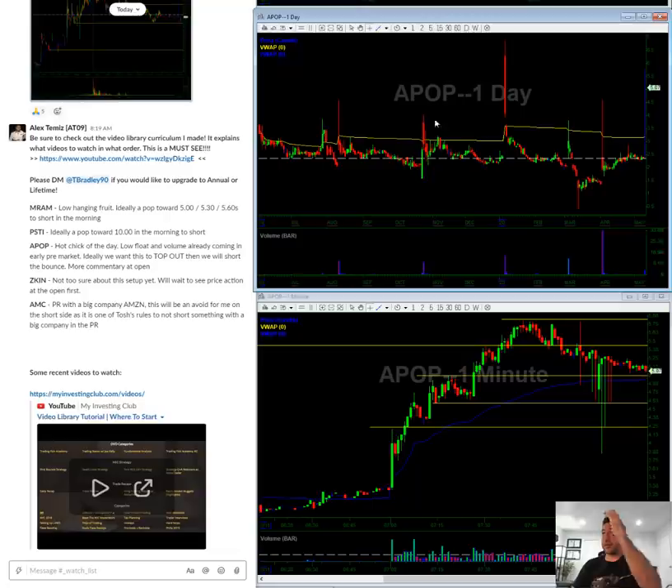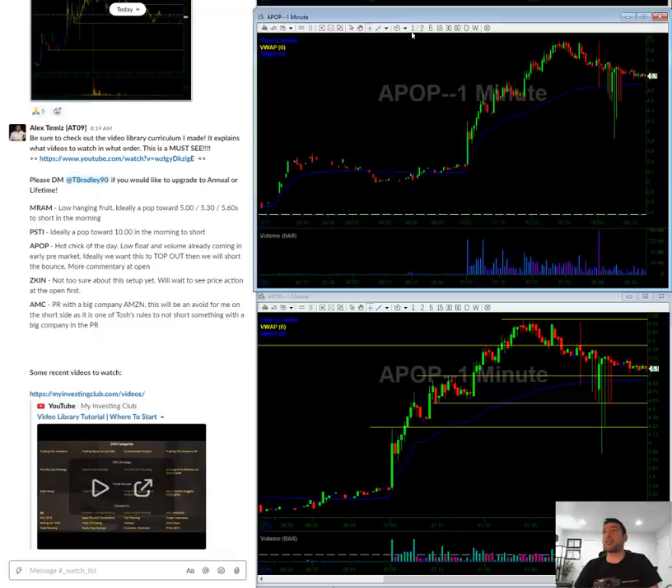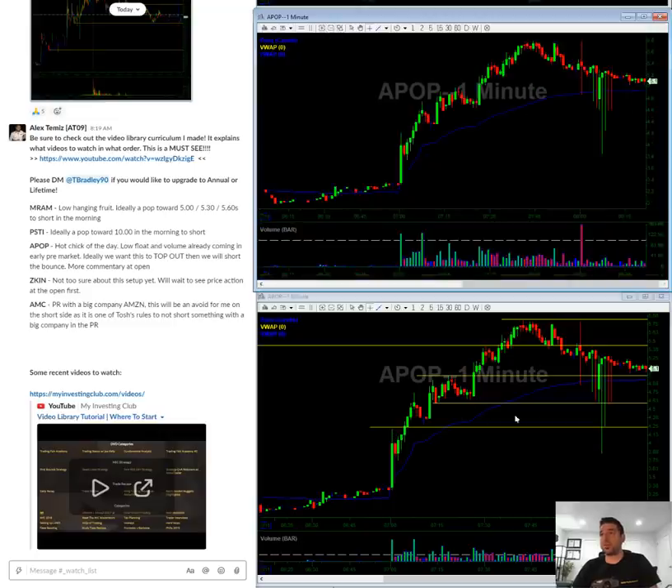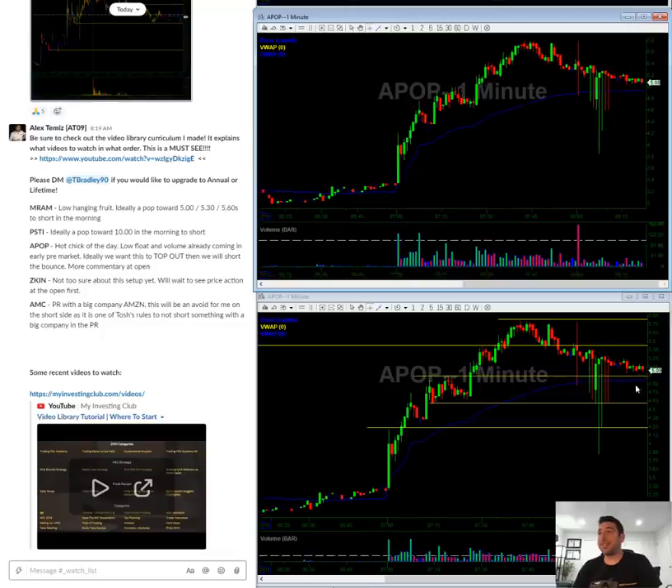APOP is a potential hot stock of the day. You can see that every time it runs on volume it kind of likes to pull back, but that hasn't stopped it from squeezing out first. Early pre-market they've already squeezed a bunch of people out. What I want in the morning is for this to wash out, tank, and then I want to short a bounce coming back. But if we get a morning pop towards the $5.50–$5.70s level, I'll take a small 30 size short with a stop at six. The best trade is going to come when it tanks — ideally to like $4.60 and then bounces to five for us to short it.